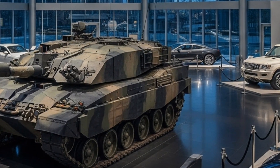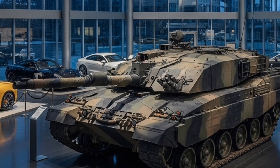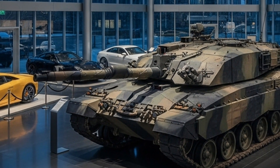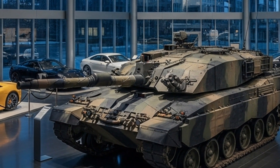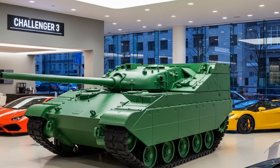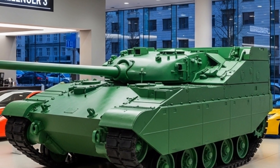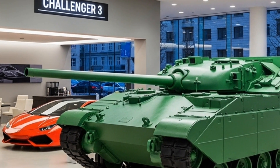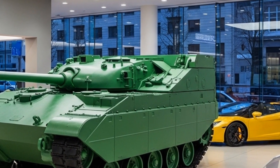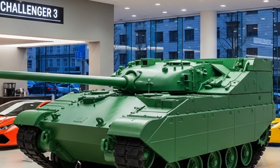Moving to the inside, the Challenger 3 is completely transformed from its predecessor. The interior is now fully digital, offering a modern crew experience similar to that of a fighter jet cockpit. Each crew member — commander, gunner, loader, and driver — has access to high-resolution digital displays providing real-time data, target acquisition feeds, and system status. The tank's digital backbone allows it to connect with other vehicles, drones, and command centers through a secure network, creating a fully integrated battlefield environment. This network-enabled capability allows the Challenger 3 to share and receive information instantly, giving British forces an edge in coordinated operations.